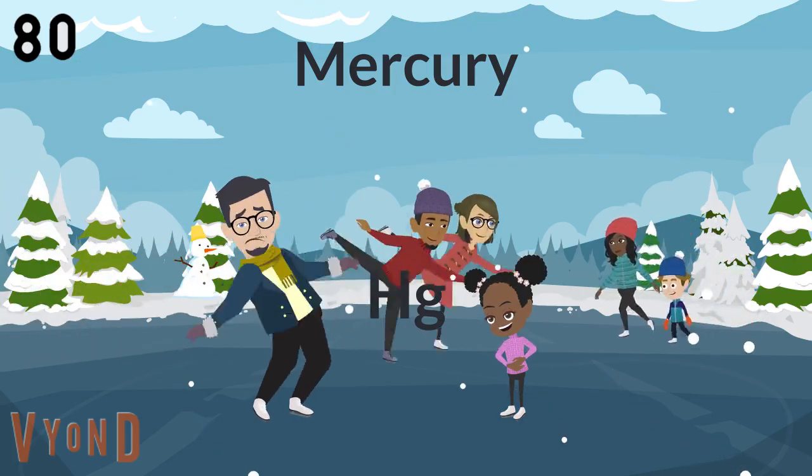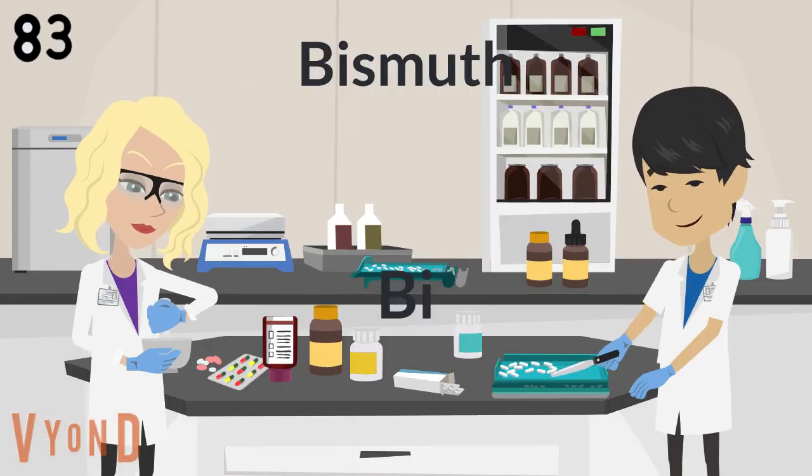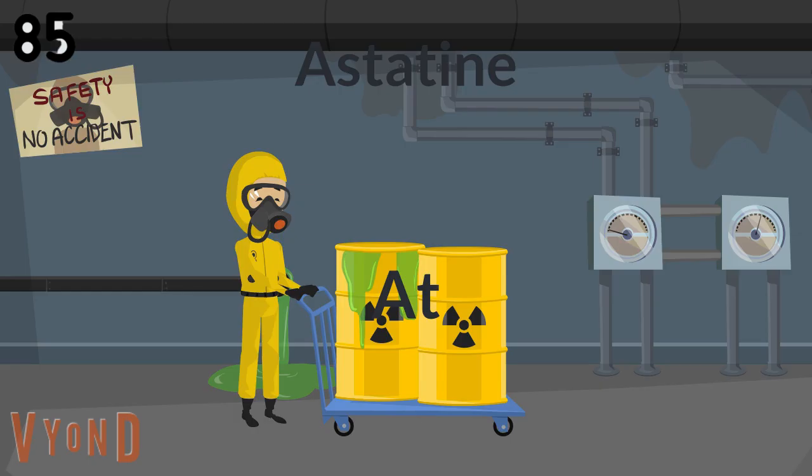Mercury, to tell you when it's really cold. Thallium. And lead the business for your tummy. Polonium. Astatine would not be yummy.